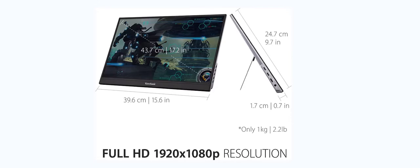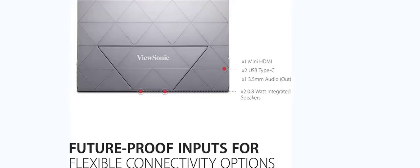The VX1755 supports laptops, PCs, and Apple Mac operating systems with mini HDMI and USB-C inputs included.